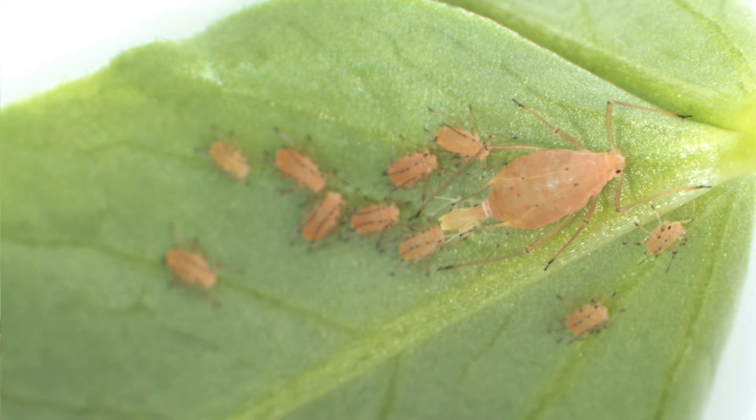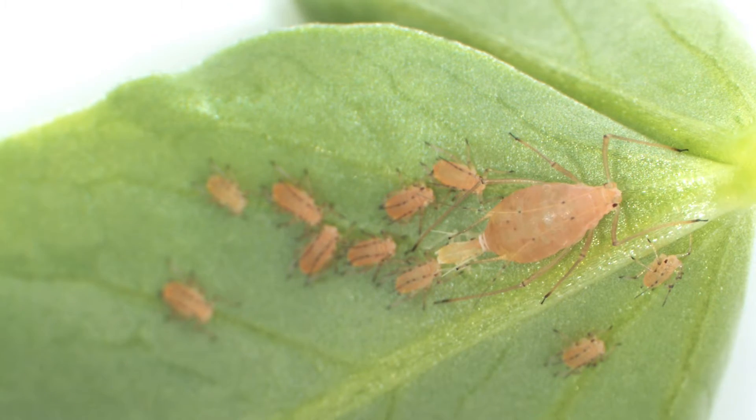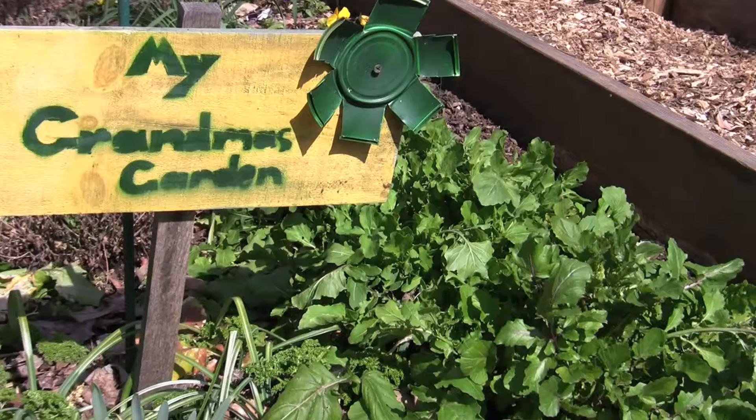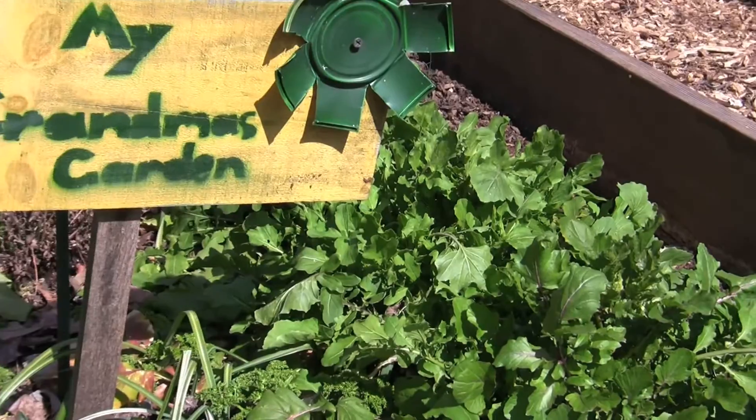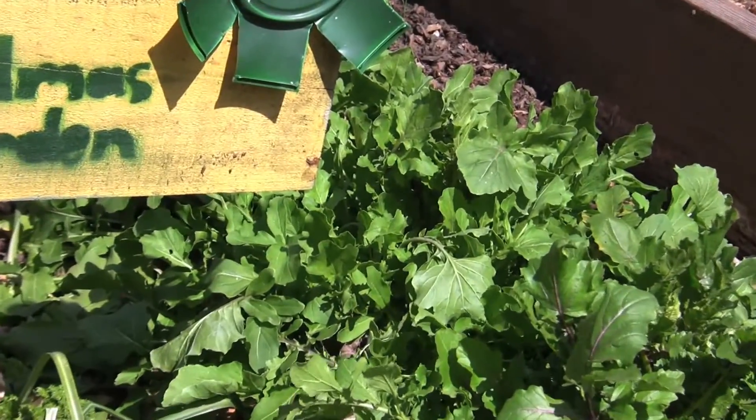A mother aphid can produce ten babies a day, and ten days later those babies will be having babies. So you can get rapid population growth. This is one reason that aphids are huge pests for a lot of our agricultural crops. They reproduce really rapidly, you get a lot of aphids, and many of those aphids can transmit plant viruses. So they can be a huge plague for farmers who are trying to protect their crops from those plant viruses.